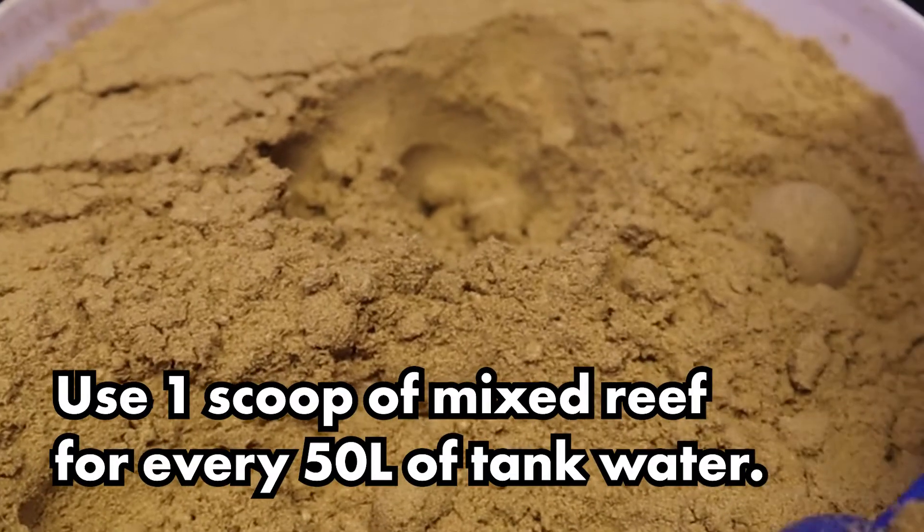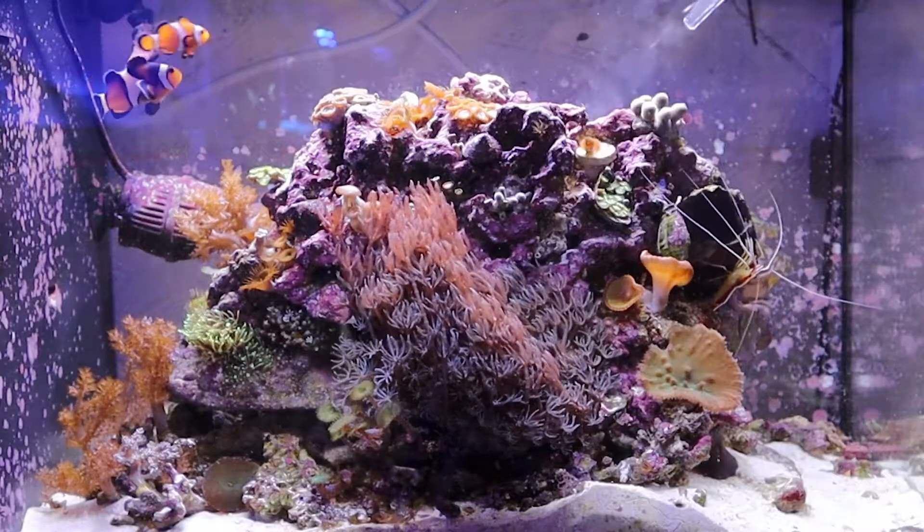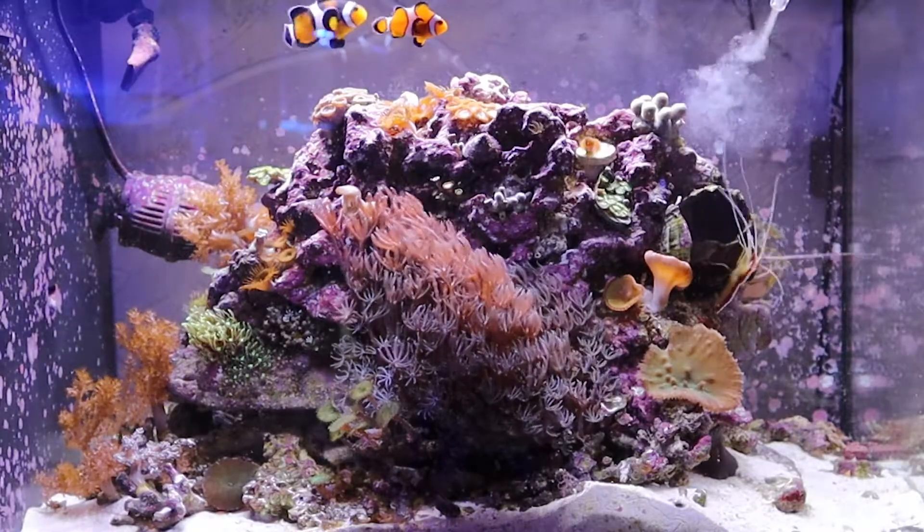It's recommended to use one scoop of mixed reef food for every 50 litres of tank water. For heavily stocked aquariums, double this dose to two scoops per 50 litres.